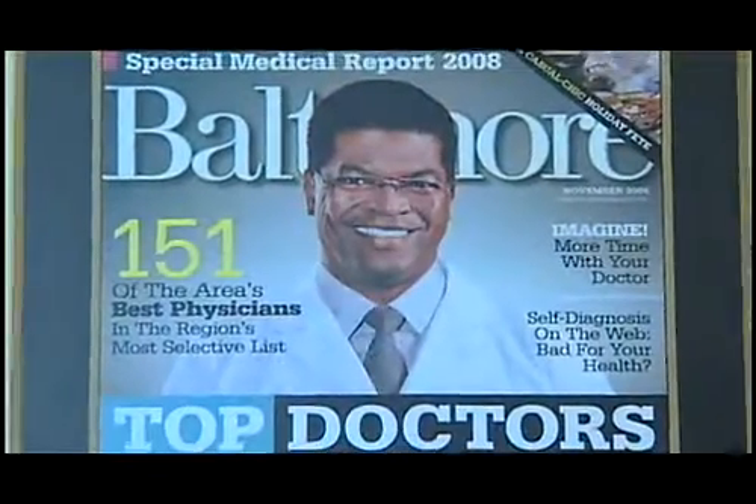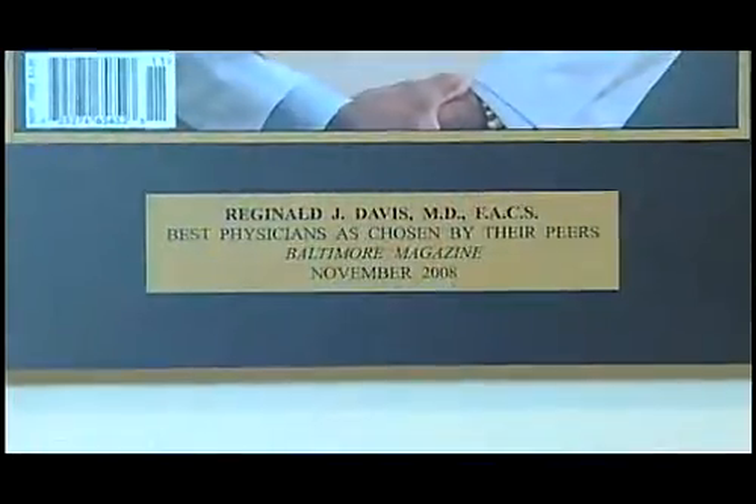Our plan by introducing the COFLEX into an IDE study with the FDA was to not only provide this product to patients, but to show that it's efficacious and safe and provides better clinical value than the current alternative of spinal fusion. As a surgeon, I find it always gratifying to help patients. With the COFLEX, I'm especially gratified to offer tremendous relief of symptoms and allow patients like Keith to return to normal lifestyles in a less invasive fashion.